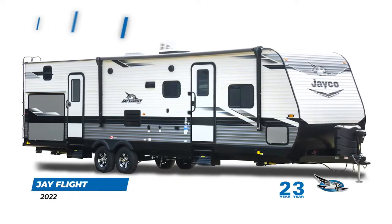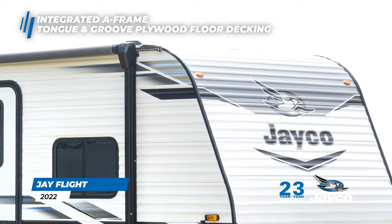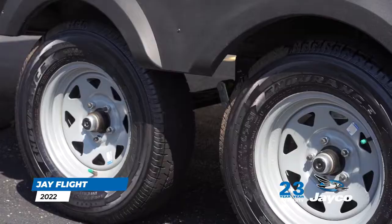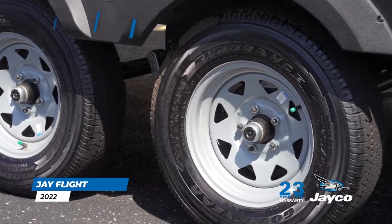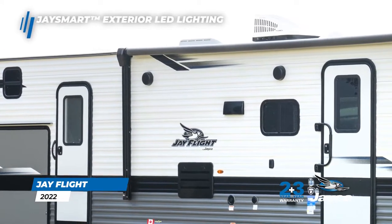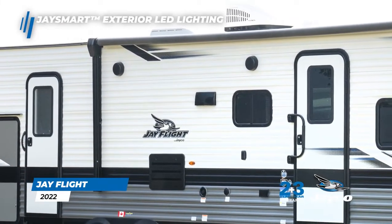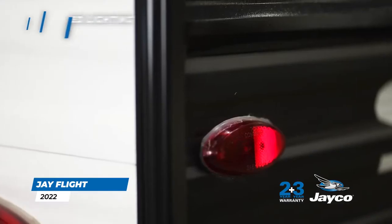Quality construction and safety starts with the strong foundation found in Jayco's integrated A-frame, tongue-and-groove plywood floor decking, American-made Goodyear Endurance tires, and galvanized steel wheel wells. In addition to our industry-leading Magnum truss roof system, the J-Flight boasts our J-Smart exterior LED lighting — an invaluable feature that notifies those around you of your driving intentions.